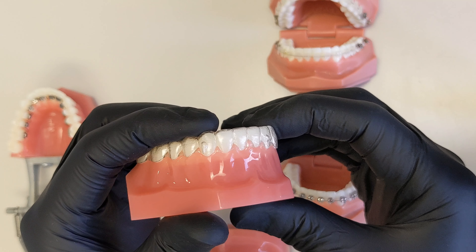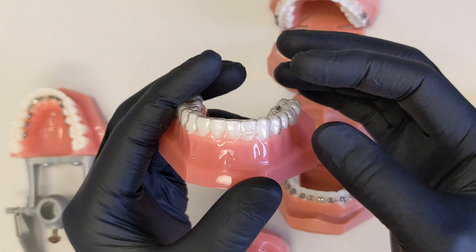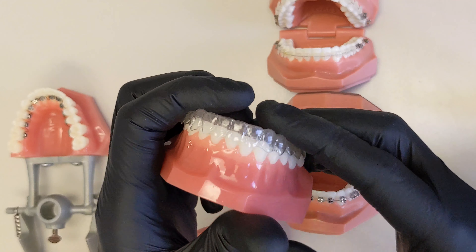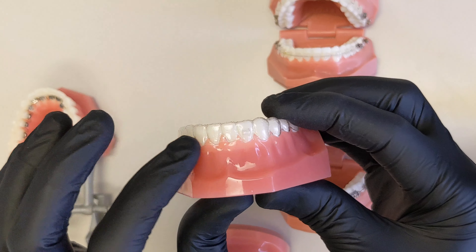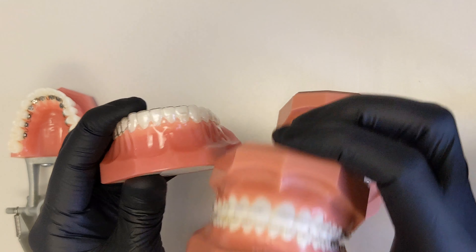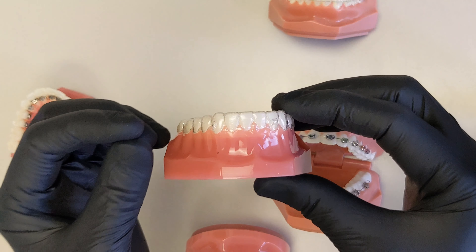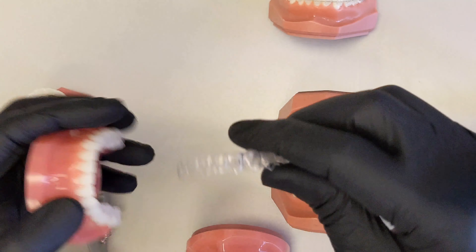Without attachments, aligners are not nearly as effective — you really can't do most treatments without them. The attachments are removed when treatment is complete, but it's not as clear as you might think, because it's not just the trays; you will have attachments on your teeth, sometimes on the front teeth. We can't always let patients choose where they go. Clear aligners are still more aesthetic than ceramic braces, but not totally invisible. They need to be worn all day — about 22 hours a day — only removing them to eat and brush.